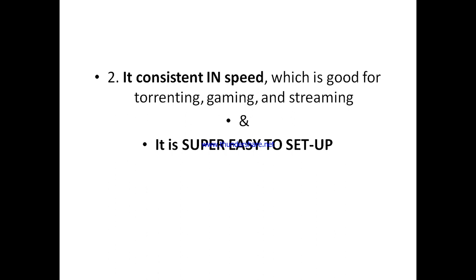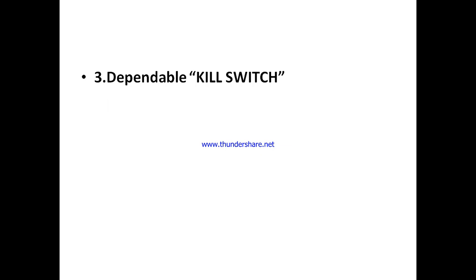Another thing I like is that VirtualShield has a very easy-to-set-up platform. Whether you are using it on your PC or your mobile phone — be it Android or iOS — it is super easy to set up. Even if you are new to VPNs and not a tech-savvy person, it's as simple as charging a phone, and you're protected as soon as you start using it.